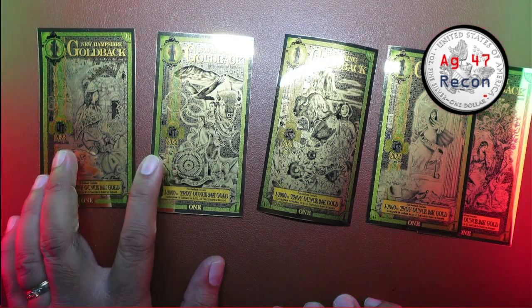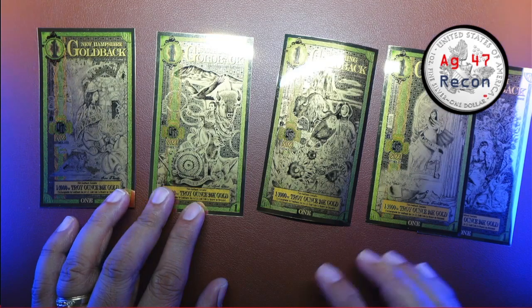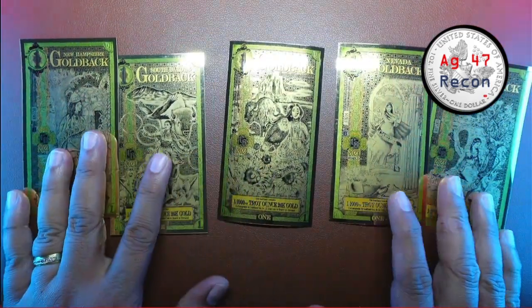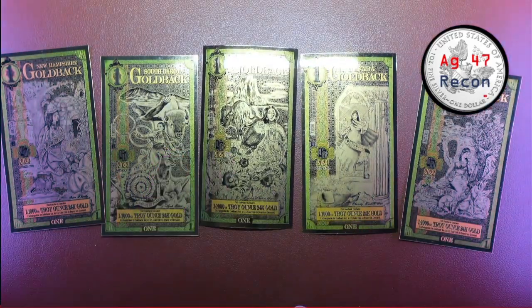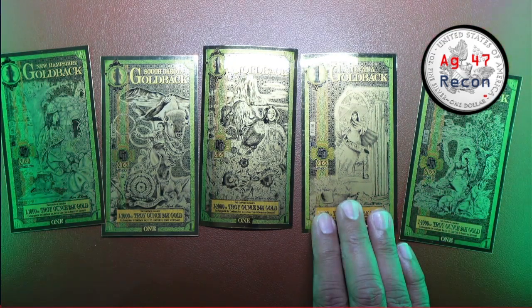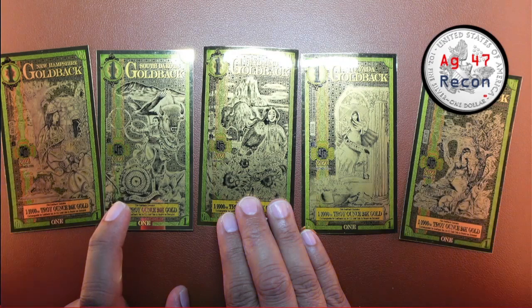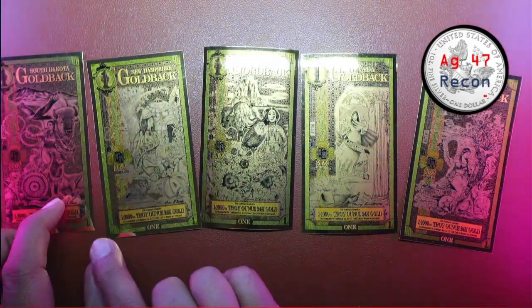South Dakota will become the last-place giveaway tier. So first place will be a one-ounce silver, second place probably Utah, third place Nevada, Wyoming in the middle, New Hampshire in the middle, and then South Dakota will be the last-place prize.